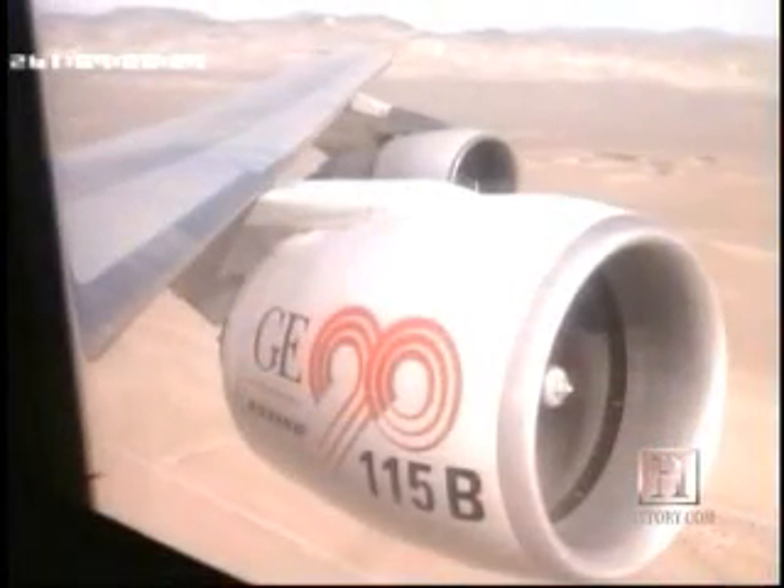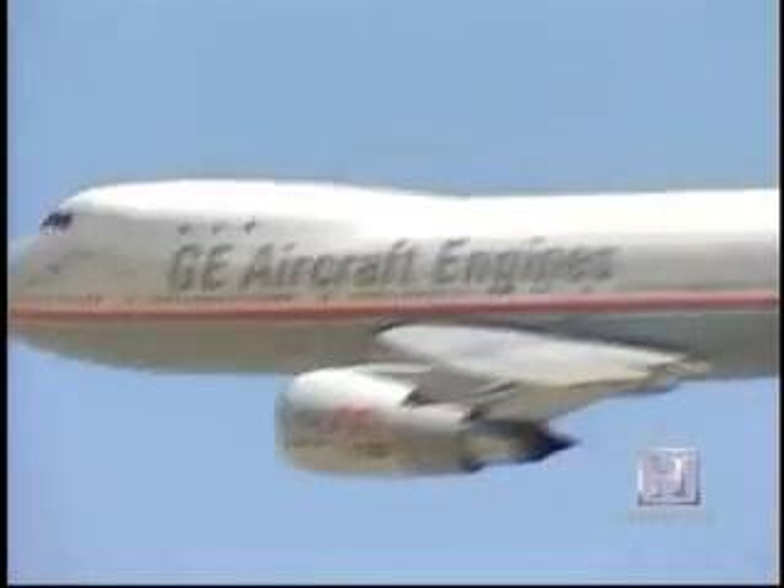Amazingly, the engine proved powerful enough to fly the giant 747 by itself. We cut the power to all three smaller engines and just flew it on the one GE90-115B engine alone.